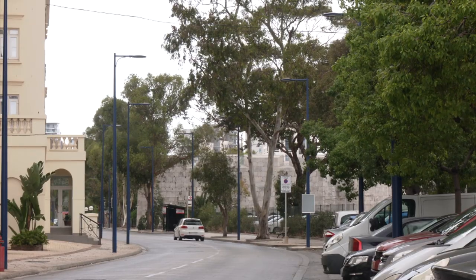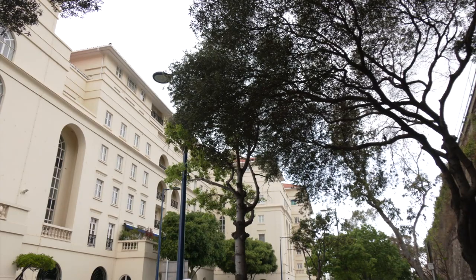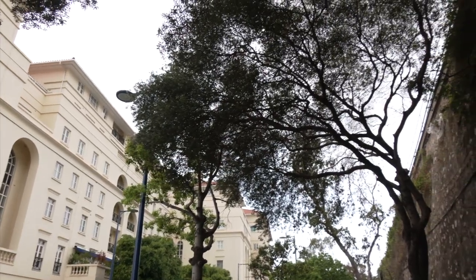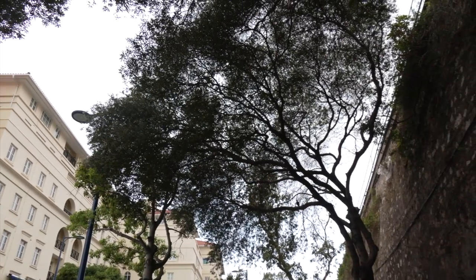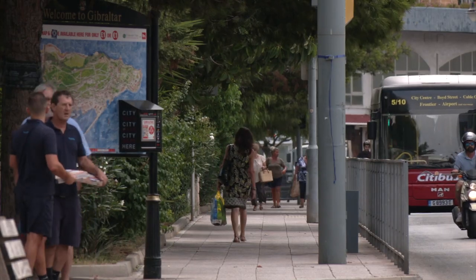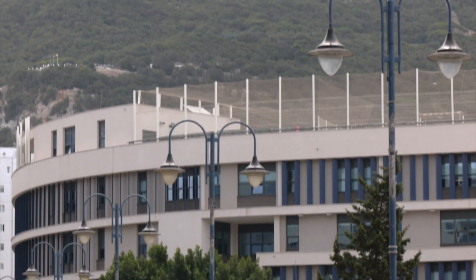Trees not only provide shade, but absorb heat, light and energy. This solution is not without challenges, with the risk of roots interfering with electricity and water services. Nevertheless, studies have shown that within 10 of the world's megacities, tree planting has generated $482 million per year in cost savings with pollutant reduction.